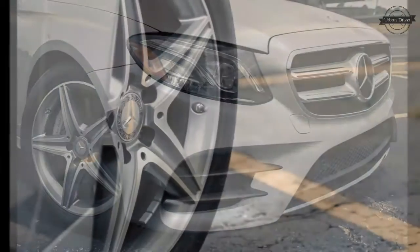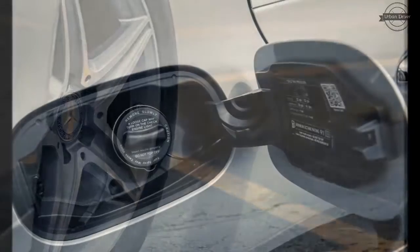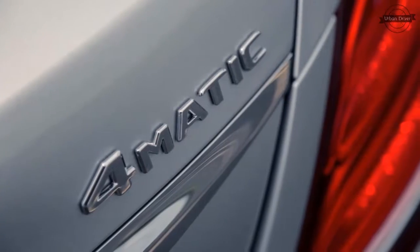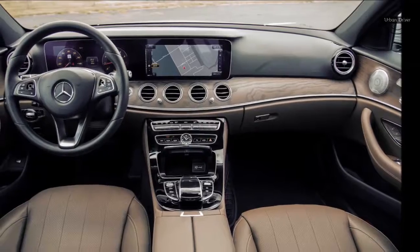The only engine choice is a turbocharged 2.0-liter four-cylinder that makes 241 horsepower, paired with rear or all-wheel drive and a nine-speed automatic. In our testing, it motivated an all-wheel drive E-Class to 60 miles per hour in 6.5 seconds. While very quiet during normal driving, under heavy throttle the engine can sound coarse.